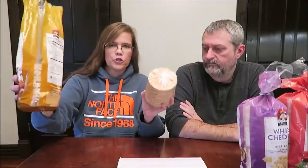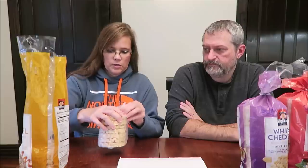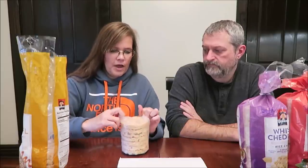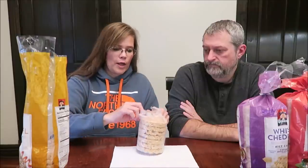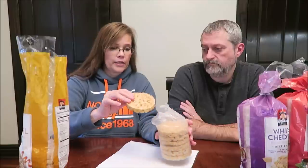I've had rice cakes that have been around a very, very long time. So they come in two packages and you get seven per pack. Now we have had the caramel mini rice cakes, the Kroger brand, and I really like those.